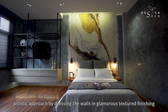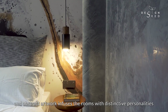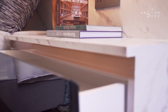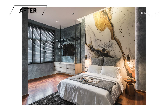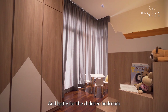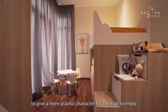For the secondary bedrooms, an artistic approach by dressing the walls in glamorous textured finishings and abstract artworks infuses the rooms with distinctive personalities. And lastly for the children's bedroom, a customised double-decker kids' bed was designed to give a more playful character for the kids to enjoy.